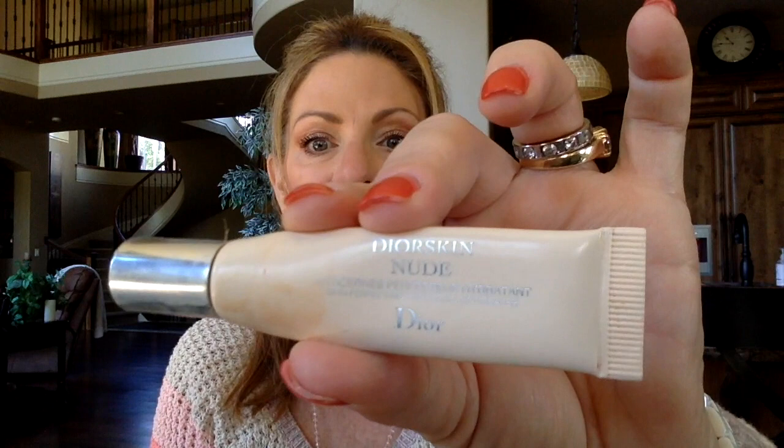Bare Minerals faux body tan — love this stuff, already repurchased, holy grail tanning lotion. Dior Skin Nude — it's a concealer I've had for years, finally used it up. Yes I liked it, but it's very thin and a very old formula. There are so many new concealers out now I would try a new one. Too Faced — this sucker is ancient, it smells bad, which is why it's in here. I'm not even going to use it. It's old and gross; it's in the color Cougar — it's like a brownie.